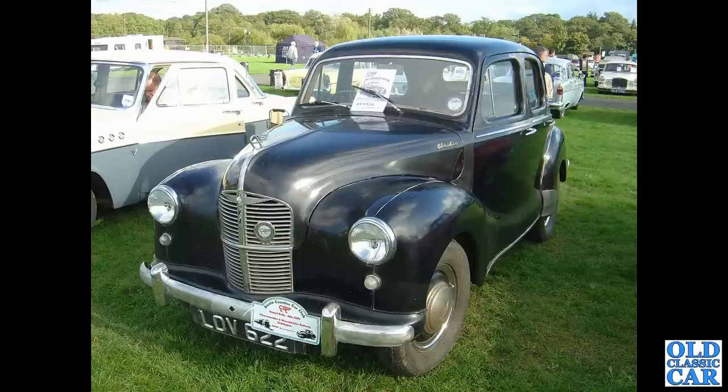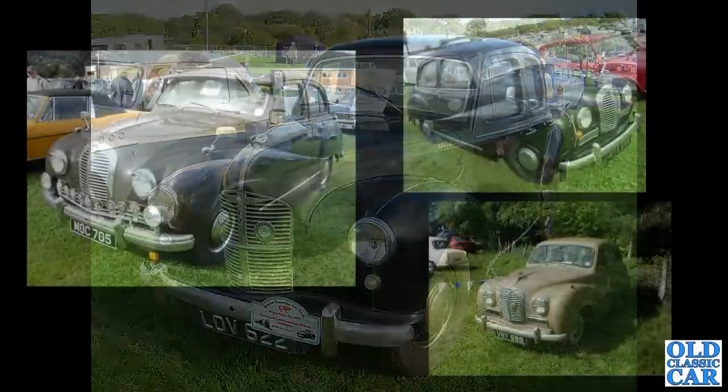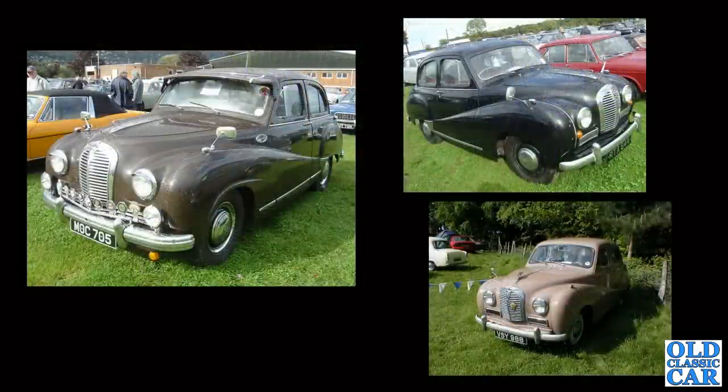Three more here — there's an A70 Hereford on the left, a Somerset top right, and that's my Somerset at the bottom right, which in later years someone converted into a pickup and did a very nice job of it too.